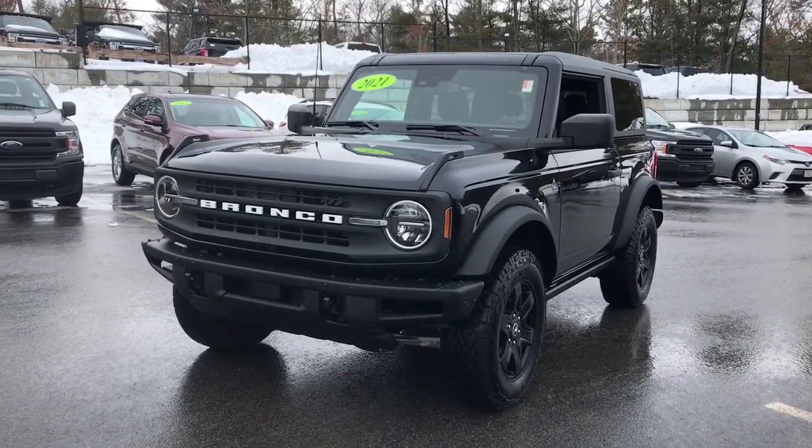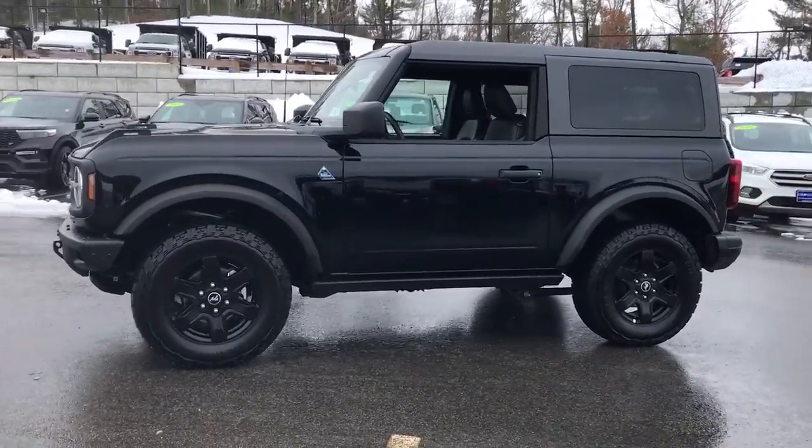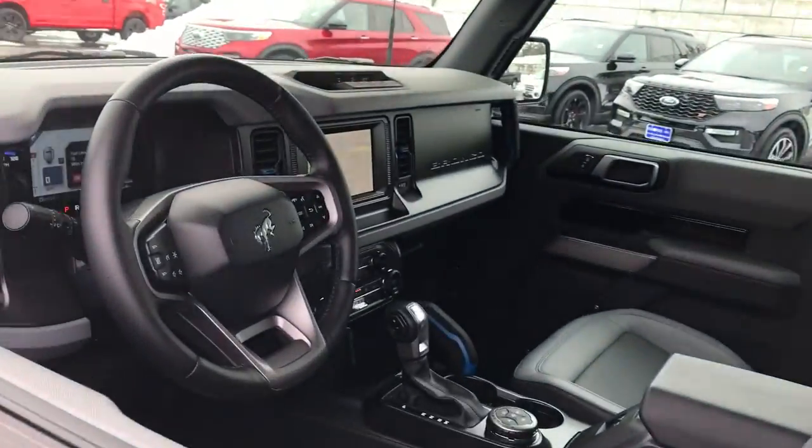Take a moment to check out the 2021 Ford Bronco. With less than 5,000 miles on the odometer, this vehicle stands out from the rest.